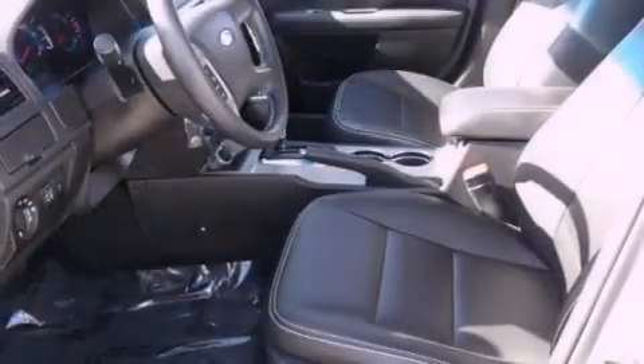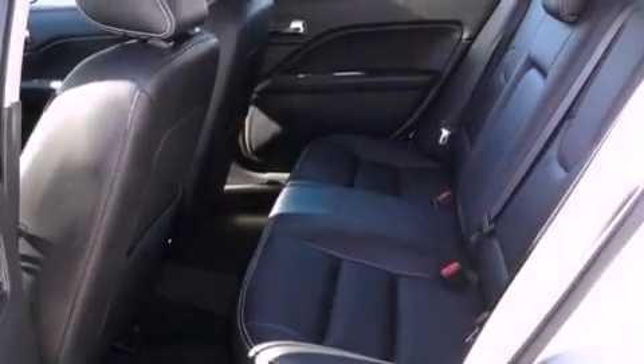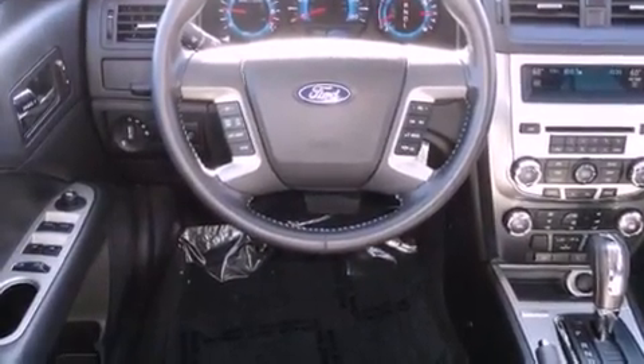All of the following features are included: heated front seats, air conditioning with automatic climate control, steering wheel mounted cruise control, the secure lock anti-theft system, fog lamps, disc brakes with an anti-lock braking system, front airbags, latch-ready child seat anchors, and heated side view mirrors. This vehicle has fewer than 5,000 miles on the odometer.